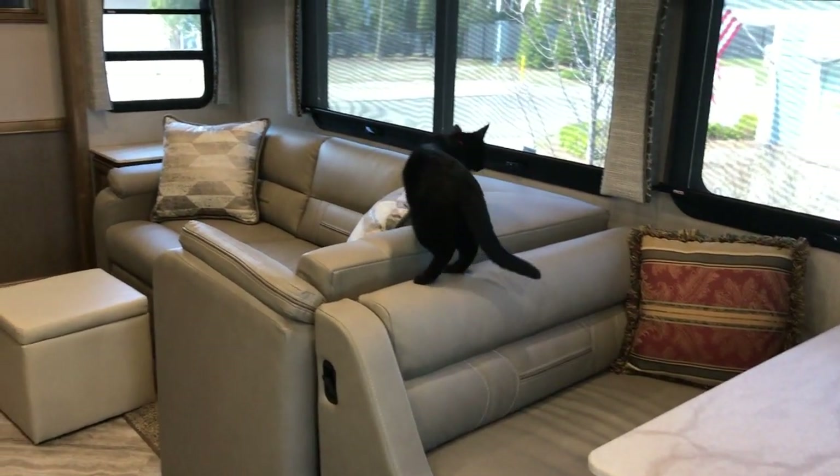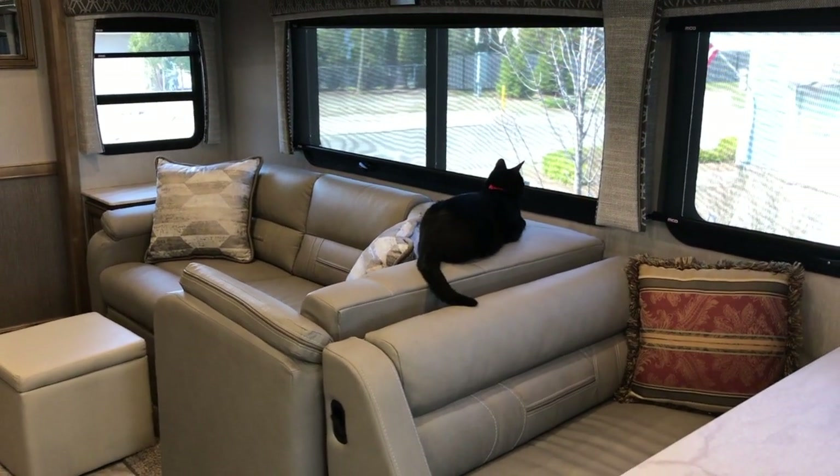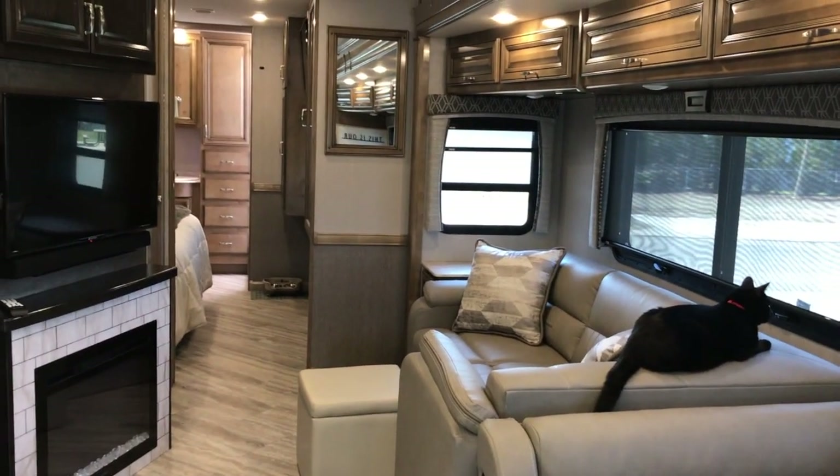We're also going to do a short video on the outside, but that will come in a little bit. Happy camping, and thank you for watching — we'll see you next time!